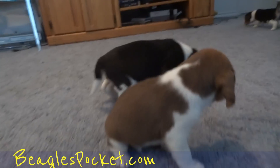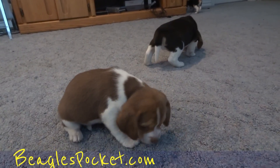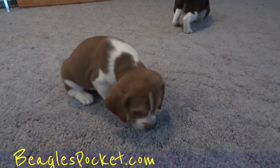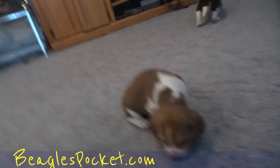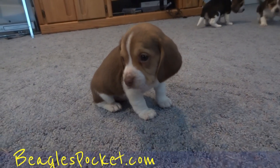So again, that's beaglespocket.com. And this is Matt for One Owner Car Guy — just a quick video of the puppies. They're right between five and six weeks old.